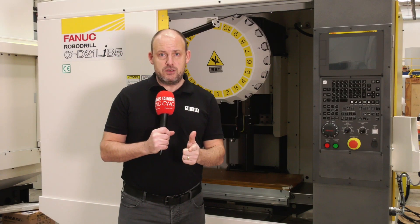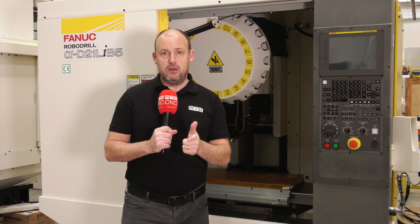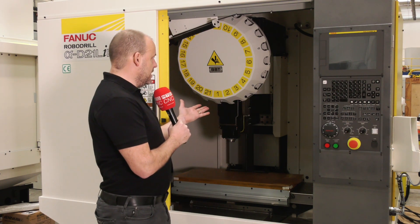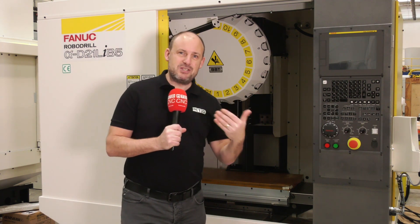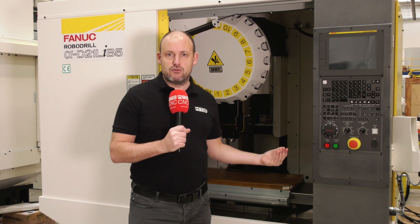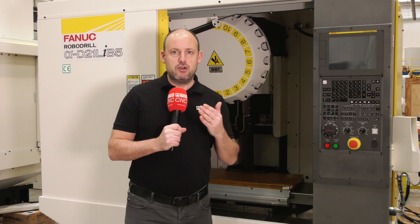The beauty with a FANUC machine is they're highly economical — very, very economical. The fact that you've got a BBT30 spindle means there's less inertia when you're accelerating and decelerating. It also puts power back into the drives as well, so they're a very green machine.